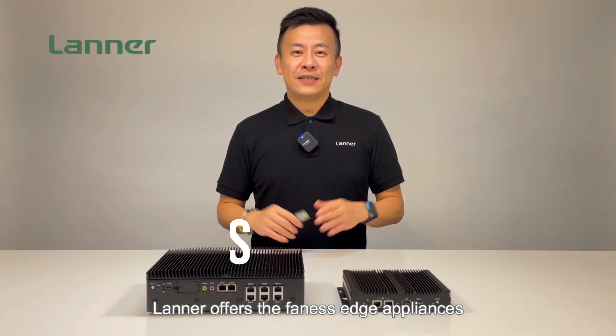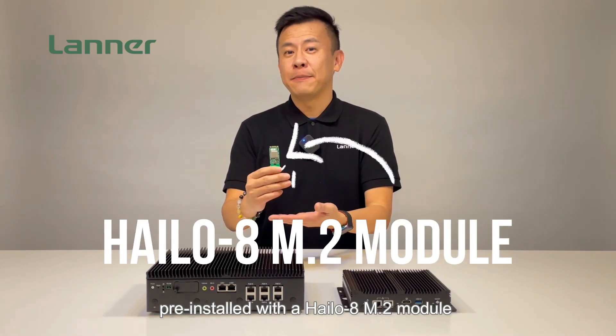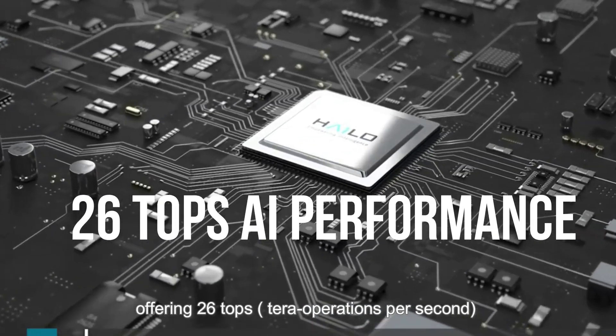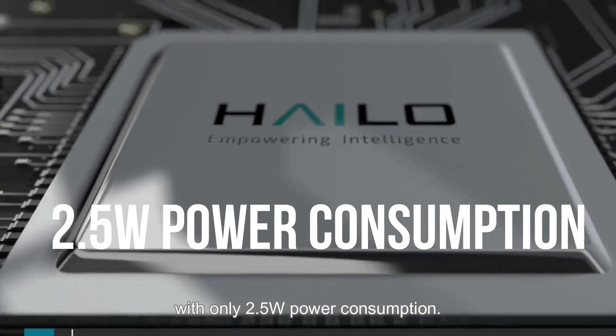Laner offers the fanless Edge AI appliances pre-installed with the Halo 8 M.2 module, offering 26 TOPS with 3 tera-operations per second for deep learning inferencing with only 2.5-watt power consumption.